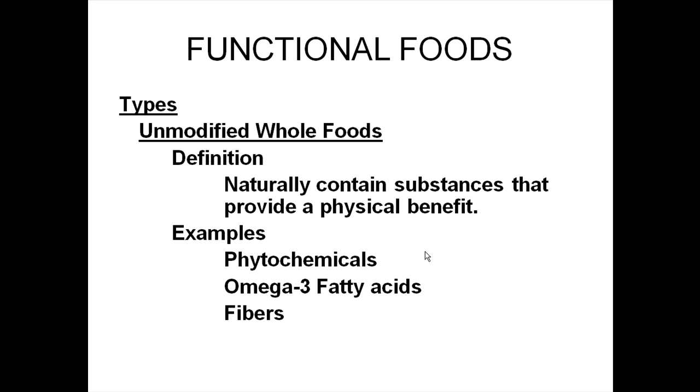One example would be an unmodified whole food — a food that contains these beneficial aspects naturally, and so would have a physical benefit. For example, we've talked in another session about phytochemicals. These are chemicals found in plants that can be anti-cancer, anti-oxidants, and can encourage your immune system. They would be naturally present in plant foods. Omega-3 fatty acids, which you may have heard are found in fish, can have a beneficial effect on heart disease.